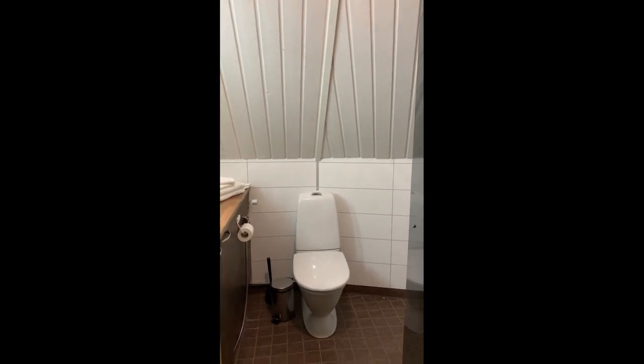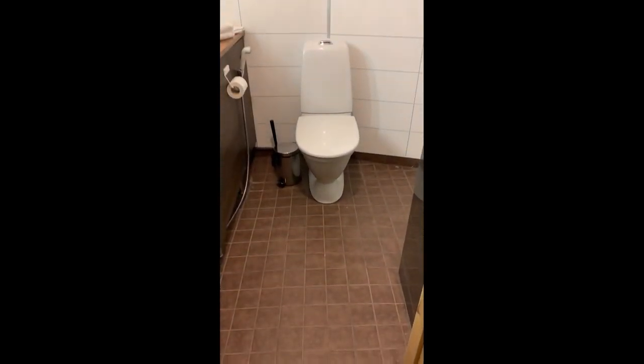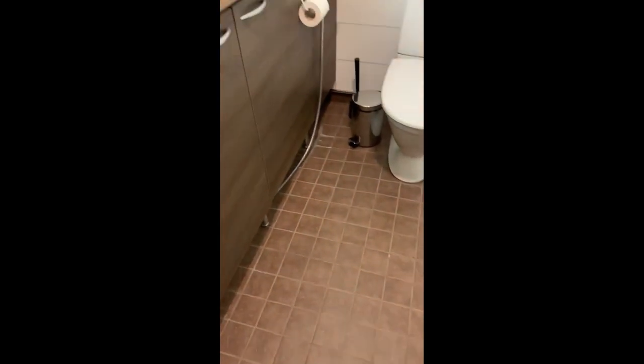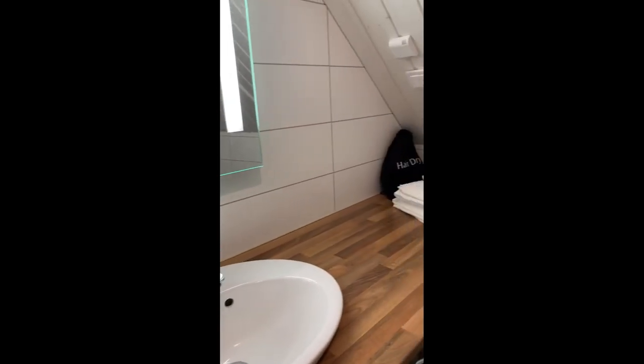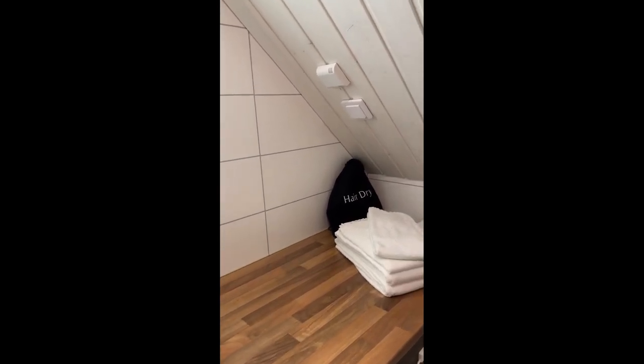Behind this door is the ensuite bathroom. Again, the tile floors are heated. It is a spacious area, though one just has to be a bit careful with the slanted roof — you don't want to bump your head.